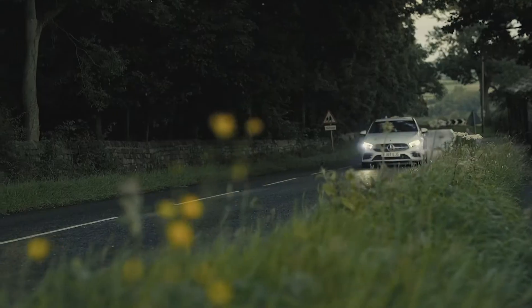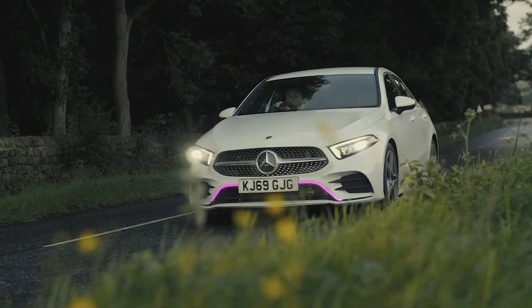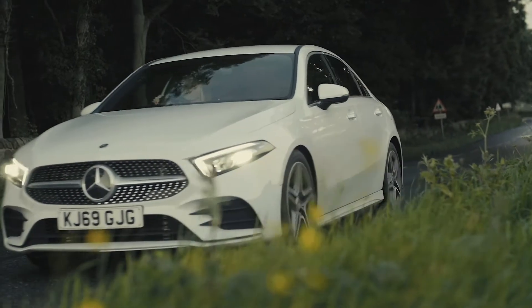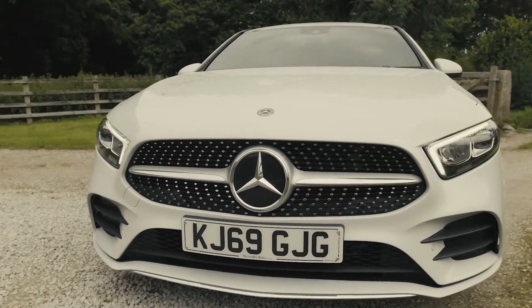This is the Mercedes A180D AMG Line Saloon Auto. In this video, we're going to show you the key features you need to know about the Mercedes A180D.